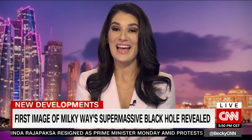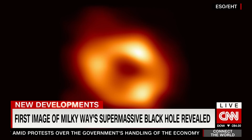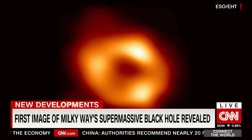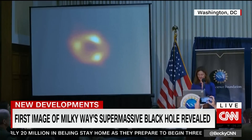It has fascinated mankind for years, and now we're getting our first image of the supermassive black hole in the center of our Milky Way. It's called Sagittarius A-star, and this image was years in the making, captured by the Event Horizon Network of Telescopes. It was unveiled by an international team of scientists earlier today in Washington.